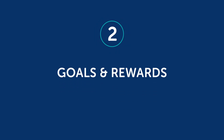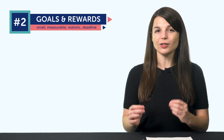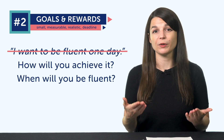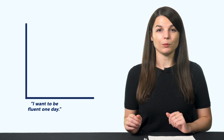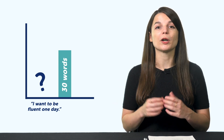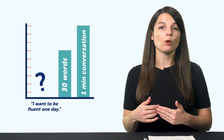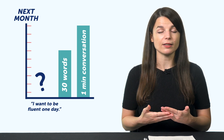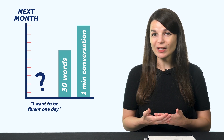The second point: goals and rewards. Once you've clarified your reason, it's time to set your goals. If you want to succeed, your goal can't just be 'I want to be fluent one day,' because this tells you nothing about how you'll achieve it. It's too vague. Your goal needs to be small, measurable, realistic, and have a deadline. Instead of 'I want to be fluent one day,' aim for something like 30 words or one minute of conversation — goals you can measure. If you have a deadline like 'by next month,' you know your time frame.